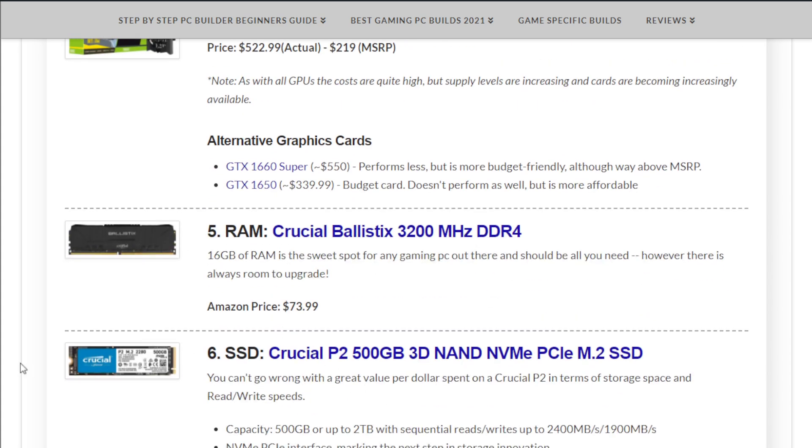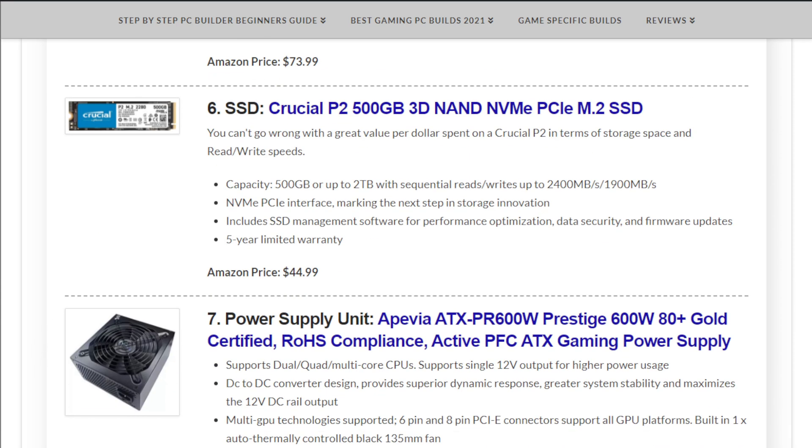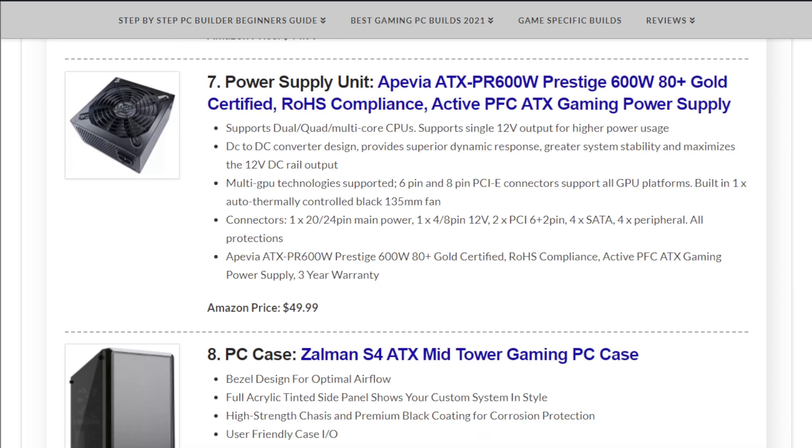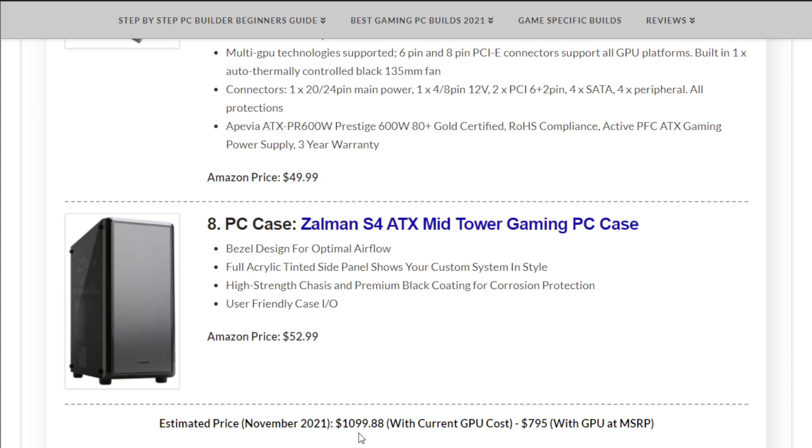For memory we have the Crucial Ballistix 3200MHz 16GB kit at $73.99. Storage is the Crucial P2 500GB NVMe SSD at $44.99. The power supply is the APIVIA 600W Prestige at $49.99. The case is the Zalman S4, a minimalistic and sleek budget case, at $52.99.